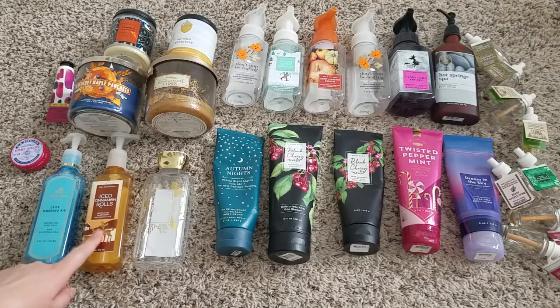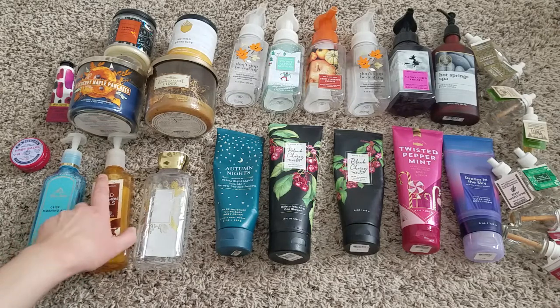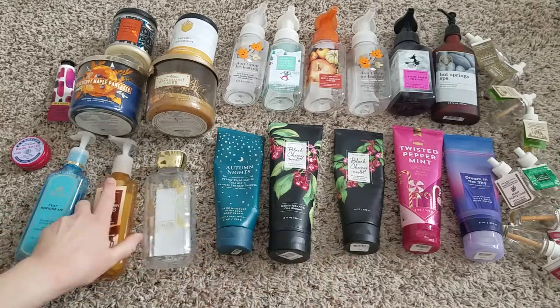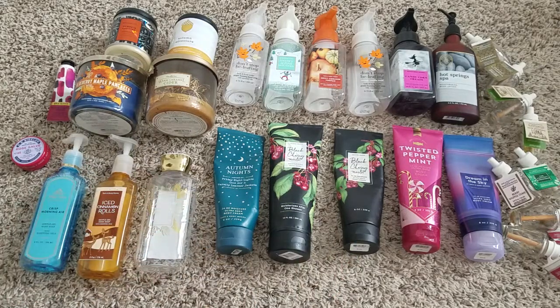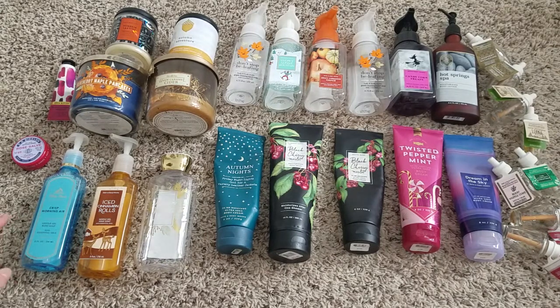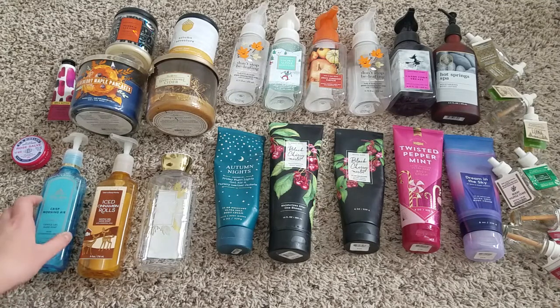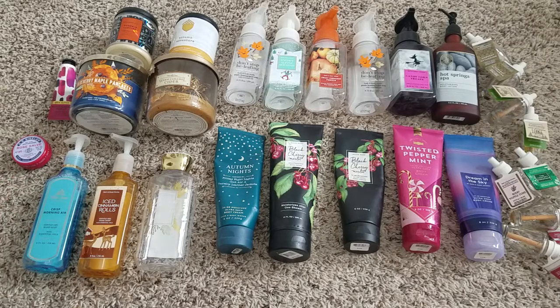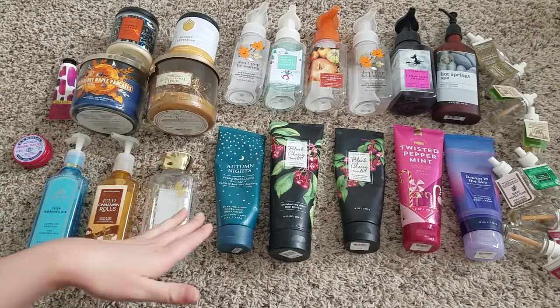Iced Cinnamon Rolls — I have a couple of those and I really liked that one. It's supposed to have an orange tone, and I think it does — it smells like orange cinnamon rolls. Crisp Morning Air is always a good scent: fresh, fall, crisp, ozonic air. You can't really go wrong with it. Some people say it's more masculine but I think it's pretty neutral. That's it for soaps.